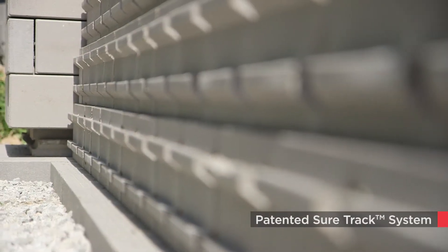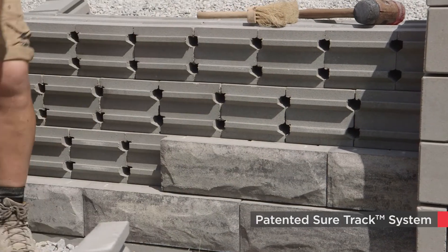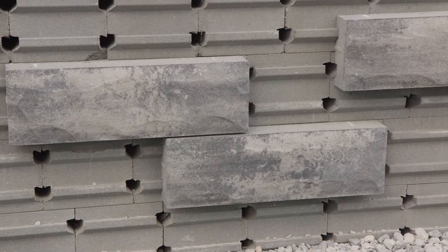The patented SureTrack panel mount system ensures simple and precise placement of the fascia panels anywhere on the wall, vertically or horizontally, depending on your design.